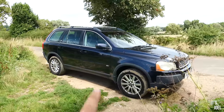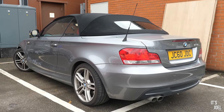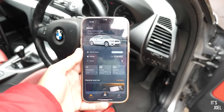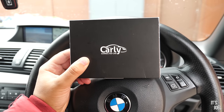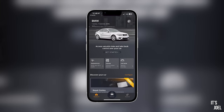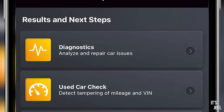A huge thank you to Carly for sponsoring today's video. I'm sat in my dad's BMW 1 Series convertible and I said I'd run a diagnostics check for him. With the Carly scanner and app you can plug into your car's OBD reader — from your driveway, on a road trip, or abroad — and access hidden features and run a diagnostics check. It's extremely simple: select your car — this is a 2011 BMW 1 Series E88 convertible — connect the OBD reader via Bluetooth.